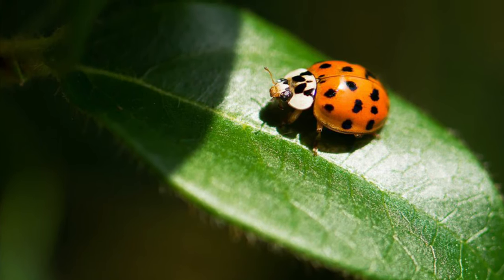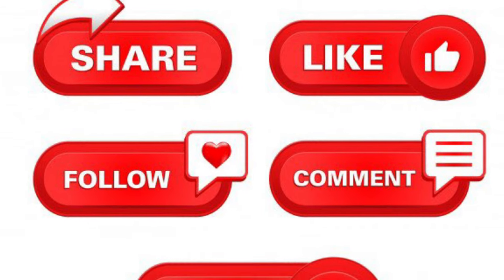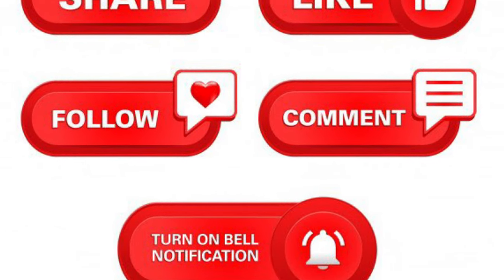Thank you for watching my video guys! If you liked this video, you know what to do — like, share, and subscribe!